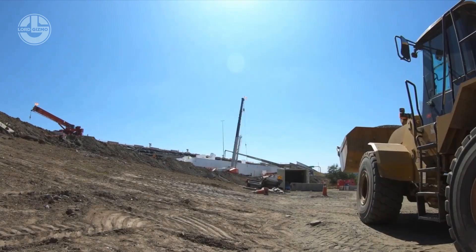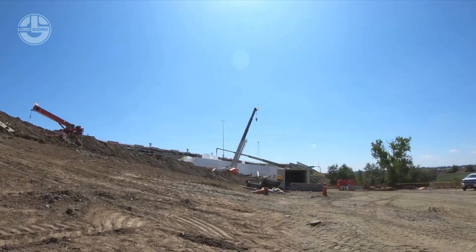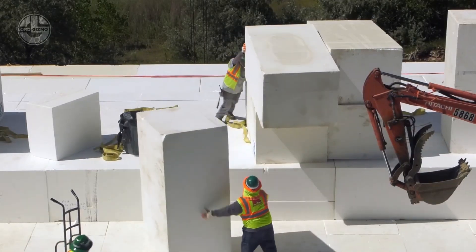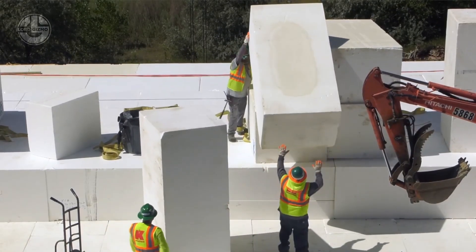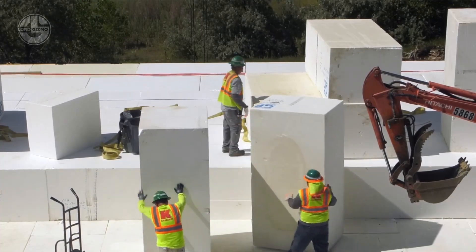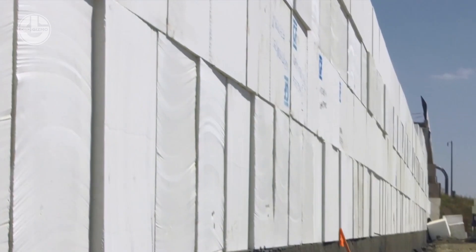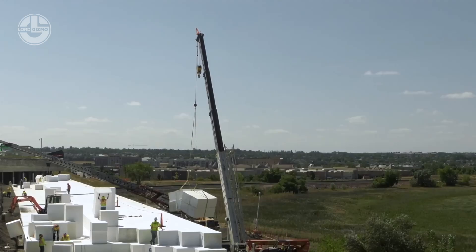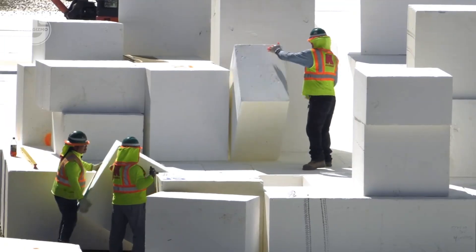Due to its lightweight nature — up to 100 times lighter than traditional fill materials — geofoam was the perfect choice. It was easily transported to the site and quickly installed, filling the void without adding extra stress to the underlying ground. This not only stabilised the motorway, but also allowed the road to reopen much faster than if conventional methods were used.